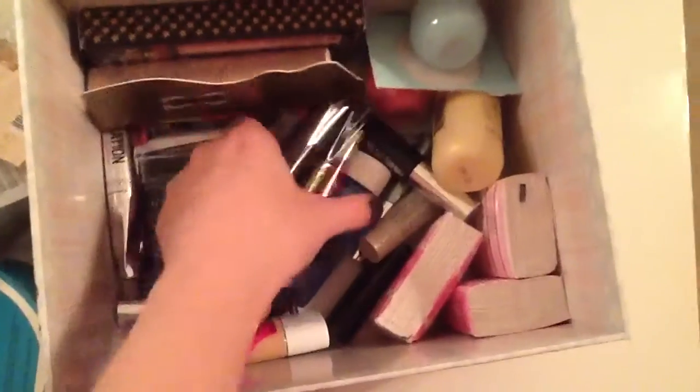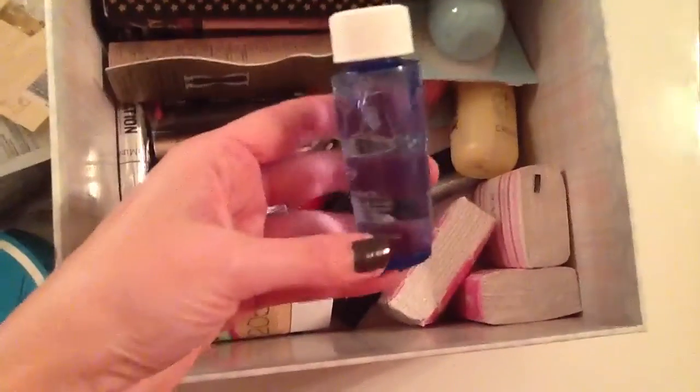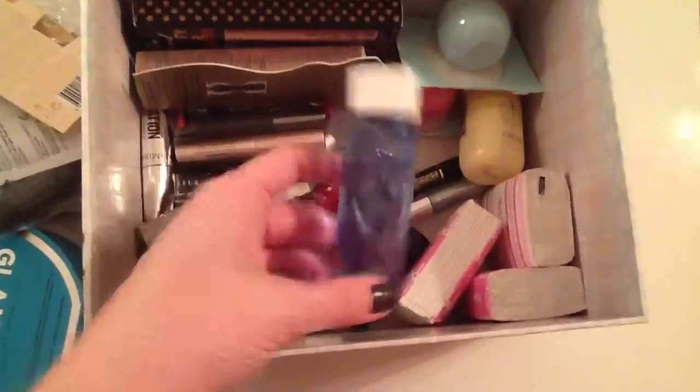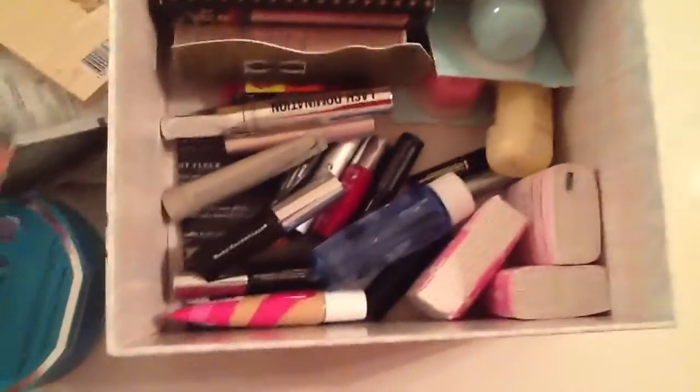And then all of this is brand new mascara that I just got in a collection and I haven't used any of it yet. Backup eye makeup remover. And just more mascara that I would love to try but haven't tried just yet.